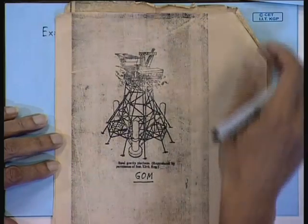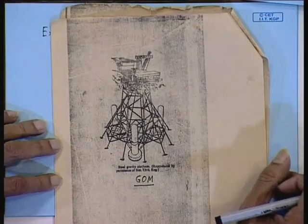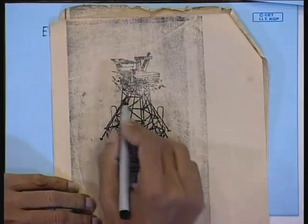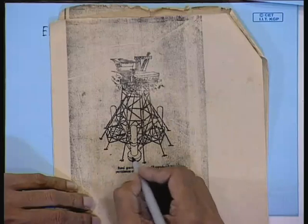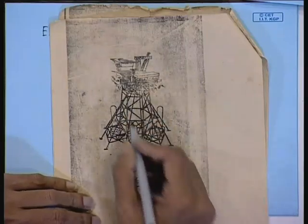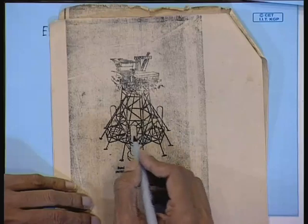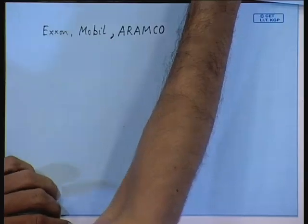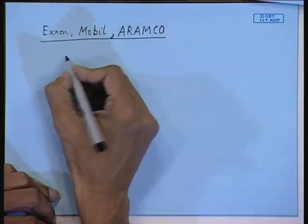The Gulf of Mexico has severe hurricane conditions. Here you have to build the structure with a particularly wide base in order to take care of the toppling moment. The other thing not shown here: either you can pile this, but underwater piling is very difficult — suppose you drive piles from here with a steel tower on top, that is not feasible. So it is better to go for this gravity type of platform. After this, we come to the compliant category — compliant structures.